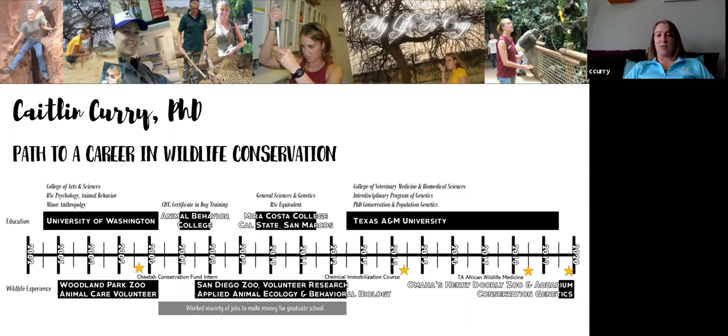It was a long winding process. Now I am at the Henry Dorley Zoo doing a postdoc working with lemurs, so I've kind of gone back to the primate thing. I work a lot with applied genetic programs — all the information that we figure out is actually being used down the road with actual wildlife management programs. So it's not just research for research's sake; it's actually being applied to wildlife conservation. That's how I've gotten to a career in wildlife conservation.